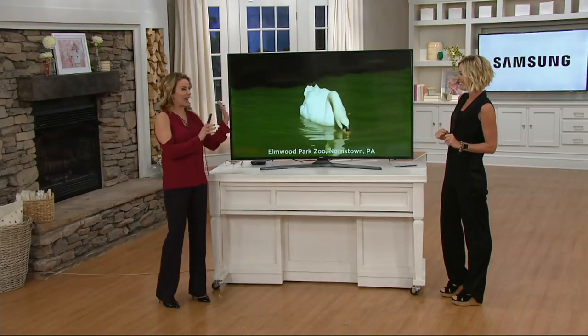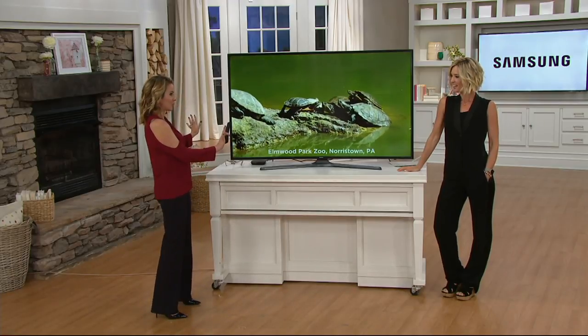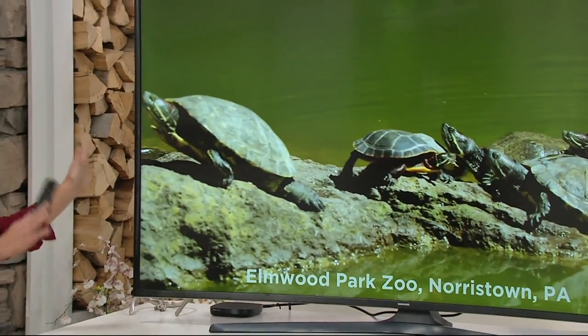We've had this on the set for about an hour now and everybody walking by is like, 'Oh my gosh, that TV is gorgeous.' This is one of those TVs that, if you get it in your home, it's truly a showstopper as soon as people enter the room — because it's curved, it's Samsung, and it's 4K. It really has all of the bells and whistles.